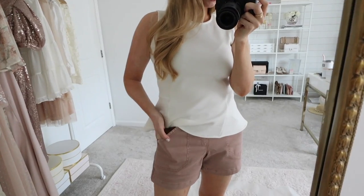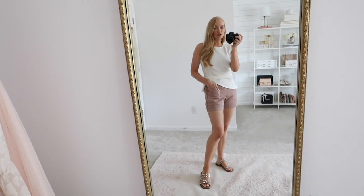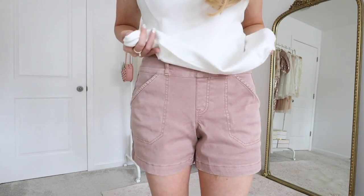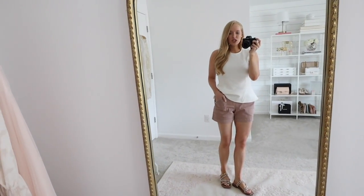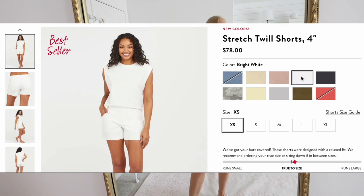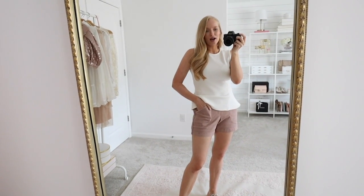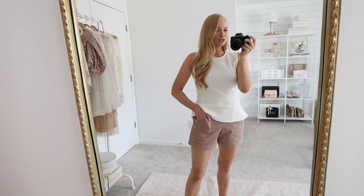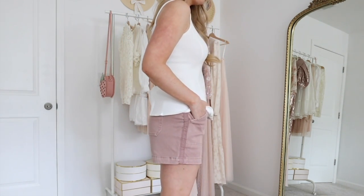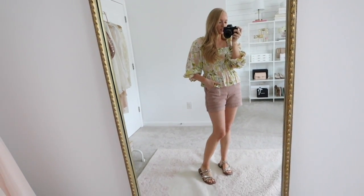Next new arrival is the four-inch twill short. In my last try-on haul with Spanx, I shared the twill pant, so I love that they came out with a short version for summer. This is a really soft, stretchy twill material with that pull-on waistband — very comfortable, great to sit in and travel in. I love the four-inch inseam. I got these in white and this is the mauve color. My mom was here helping me today and when she saw these and this top she said she needed me to order them for her. They're heading out West to travel in their camper, and these are going to be perfect for that. They're very versatile for summer — definitely a good cost-per-wear short.